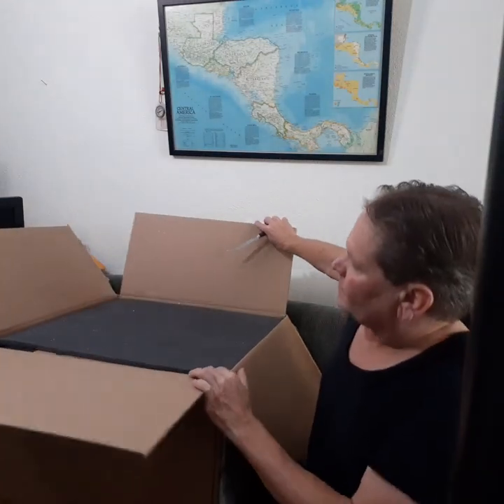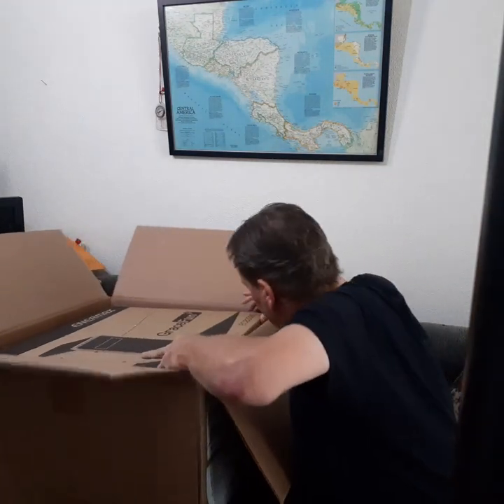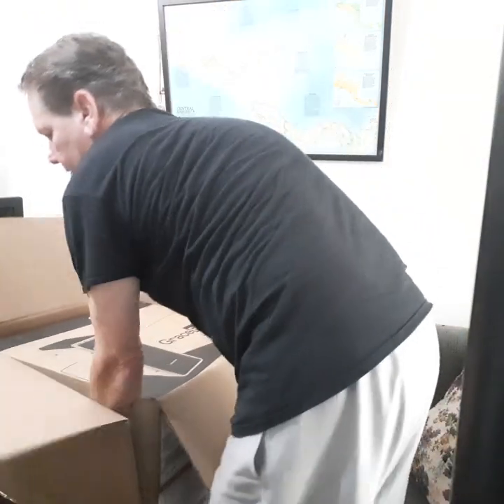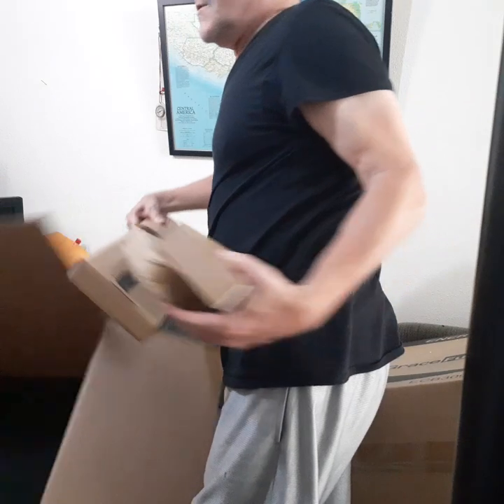So here we are right at the beginning — it comes with a foam layer. On the inside of this box is another box nested inside. My goodness, I'm going to have to pull out the first box — it's almost as big as the outside box. There are three more boxes inside.